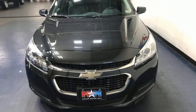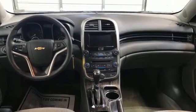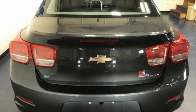Features include Bluetooth wireless audio streaming, OnStar 4G LTE Wi-Fi hotspot, air conditioning, Bluetooth, and manual tilting steering column.